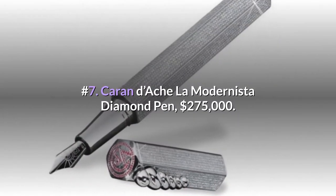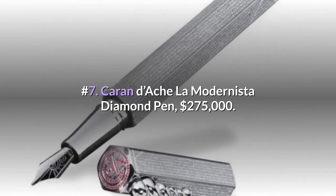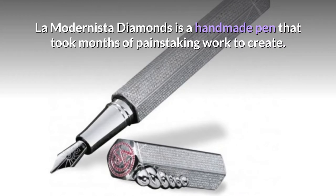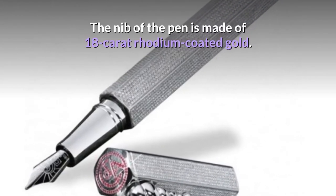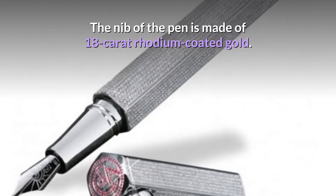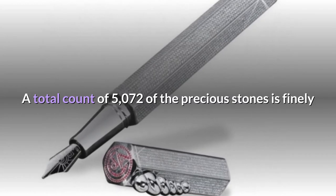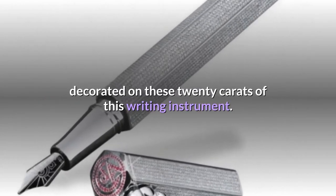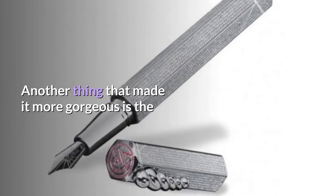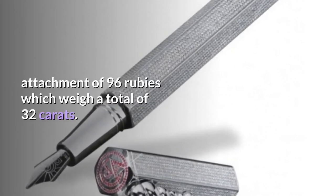Number 7: Caran d'Ache La Modernista Diamond Pen — $275,000. Le Modernista Diamonds is a handmade pen that took months of painstaking work to create. The nib is made of 18-carat rhodium coated gold. A total of 5,072 precious stones are finely decorated on this writing instrument, totaling 20 carats. Adding to its gorgeous appearance is an attachment of 96 rubies weighing a total of 32 carats.